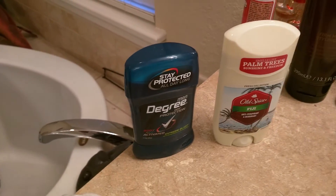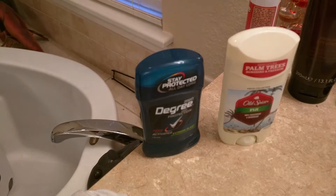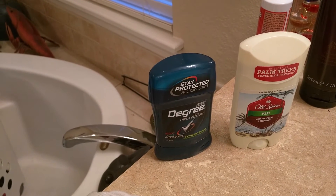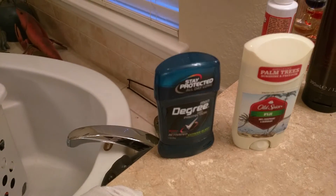So if you are having issues with dark spots underneath your shirts, your dress shirts, your undershirts — if you're using Old Spice, get rid of it. And if you're not using Old Spice, try this Degree that I have right here.